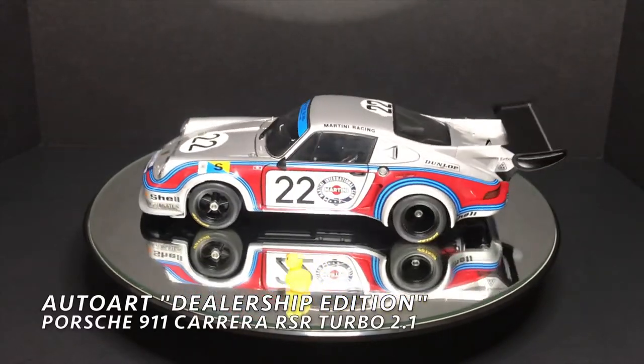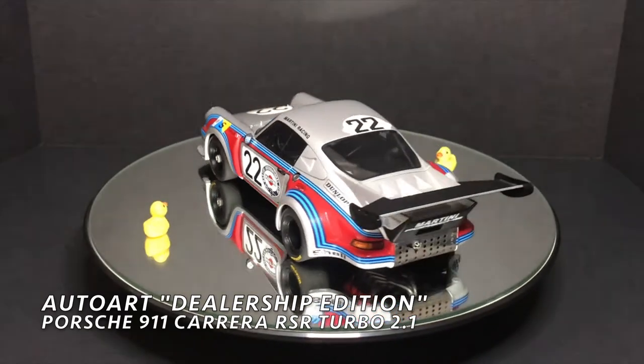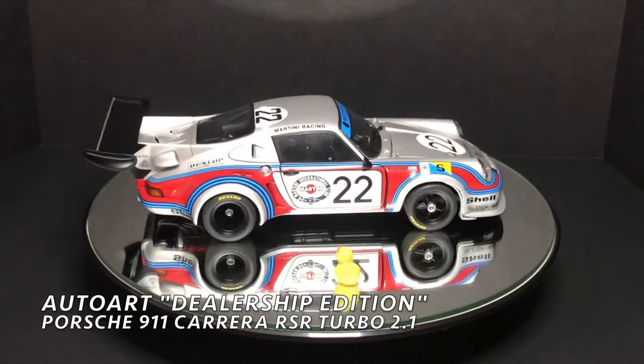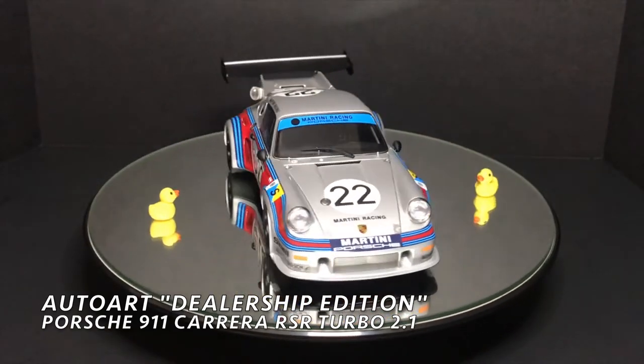Hey guys, welcome to another episode of Duck Duck Diecast. Today's car will be the Auto Art Dealership Edition Porsche 911 Carrera RSR Turbo 2.1.